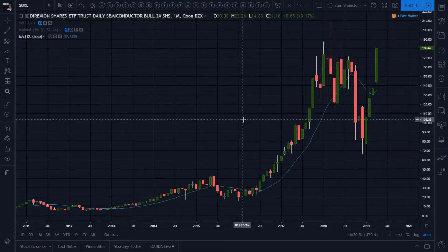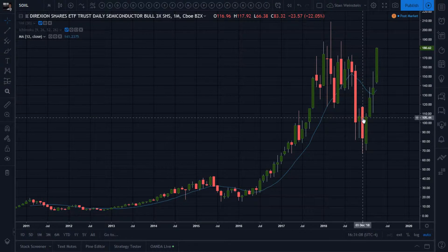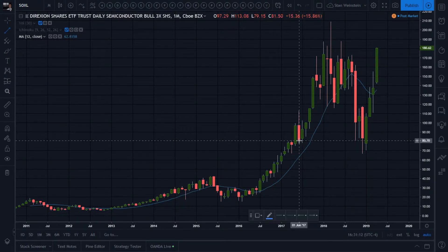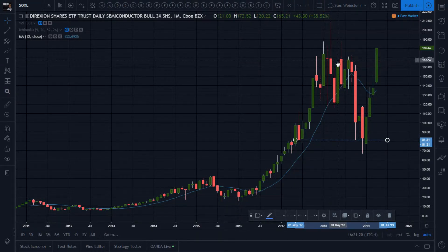I got an alert for SOXL today. Looking back to October and December — the end of the world scenarios — we're hitting and starting to hit some monthly defined support at these levels here. There's a gap down below it right here, and I always look at that.